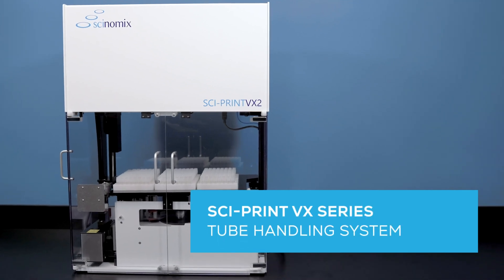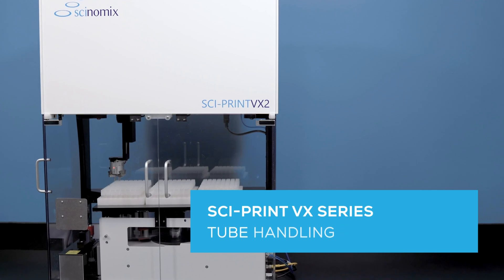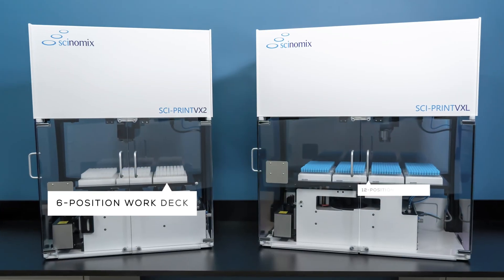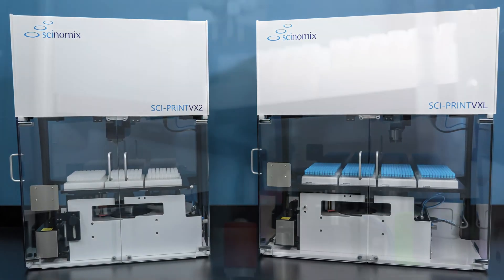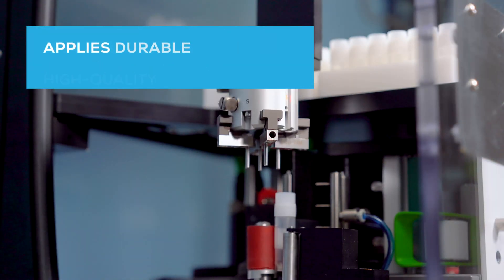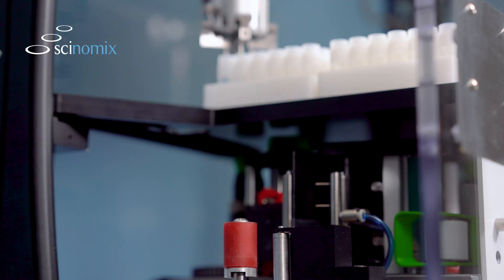Boost lab productivity with the highly versatile Cyprint VX Series automated tube handling system from Synomics. Powered by the dependable Cyprint VX2 and its larger capacity twin, the Cyprint VXL, the fully automated VX Series applies durable, high-quality labels to a variety of tube types and sizes, giving you valuable walk-away time to focus on more important tasks.